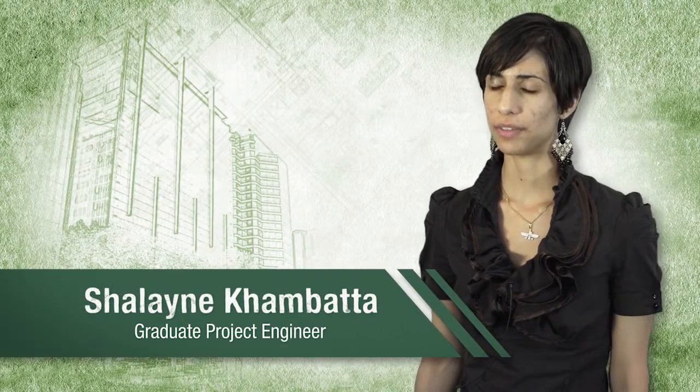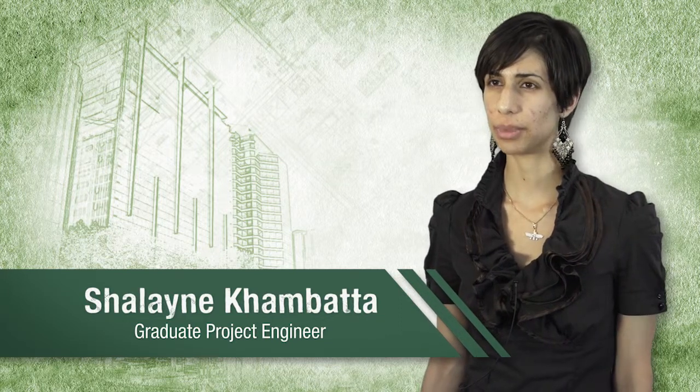I'm currently working as a project engineer on the EPC4 project where I facilitate reviews, organise documents, make sure the leads are following up on work they have to do, and I'm working under the project manager organising the project engineering activities on a day-to-day basis.